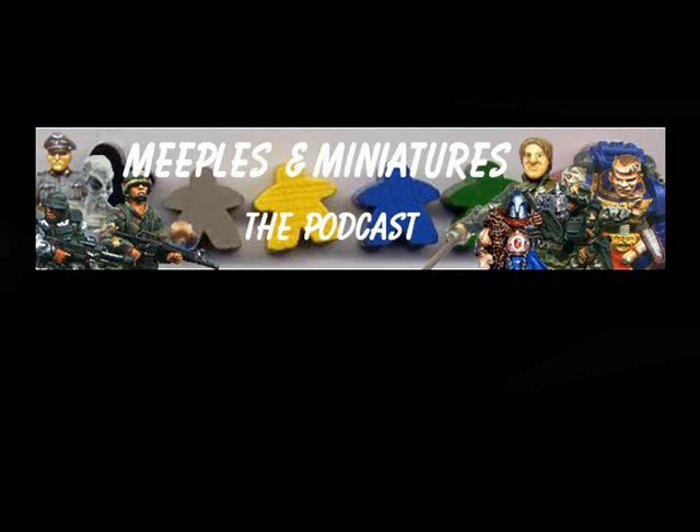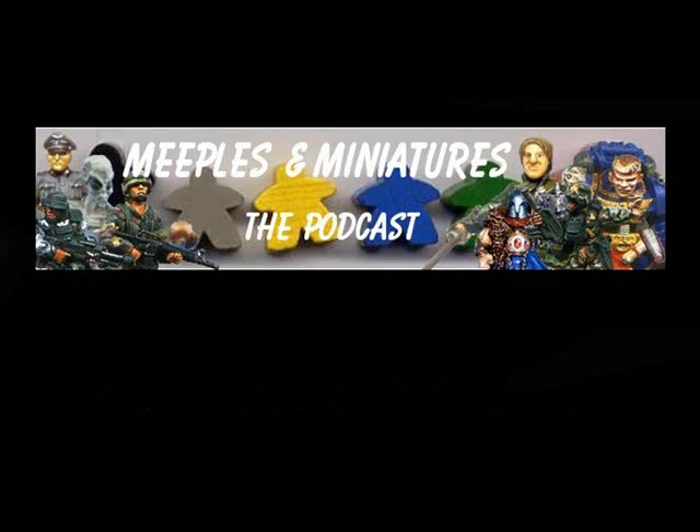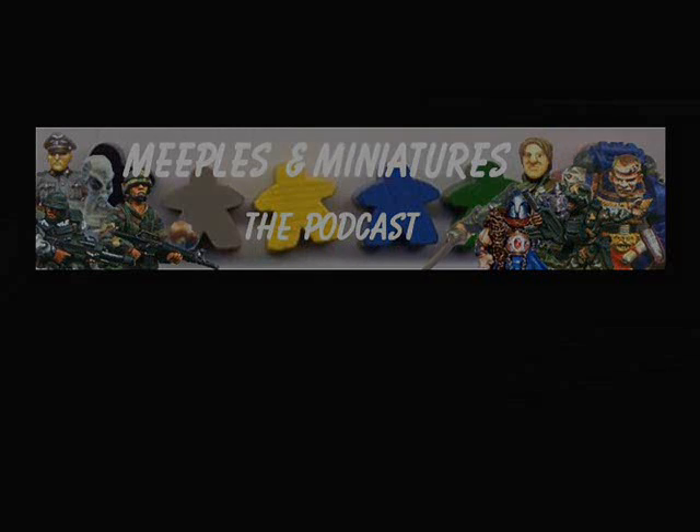Well, that's it for this week. I hope you've enjoyed the roundup and thank you very much for watching. Don't forget you can catch more of my news, views and interviews on the Meeples and Miniatures podcast — go to the links at the end of the show or download it from iTunes. I'll be back next week with another top 10. Until then, take care and I'll see you soon. Bye.